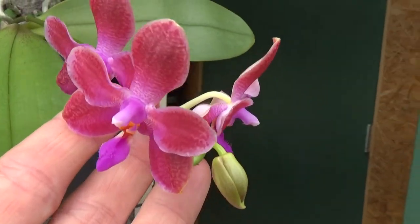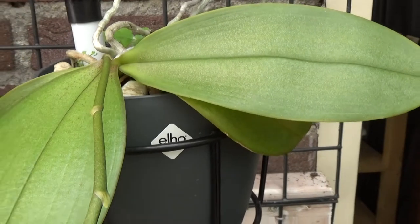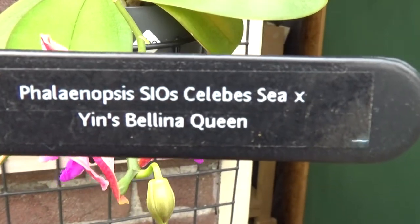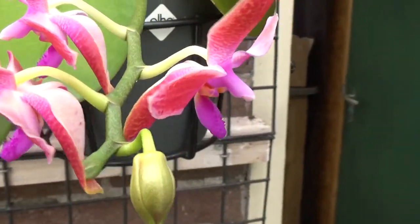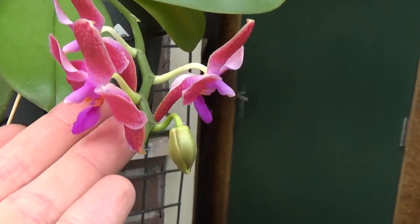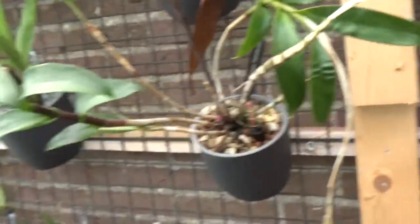This is a freebie Phalaenopsis — it's just starting to bloom again. And I found the tag. So this is the original tag. It's a freebie, I don't know where I bought it anymore actually, but I know it's a freebie.